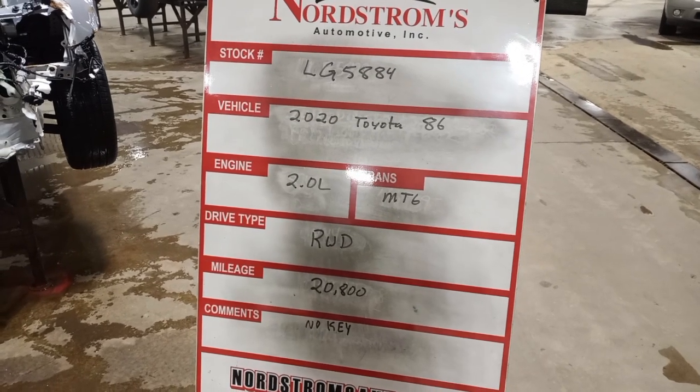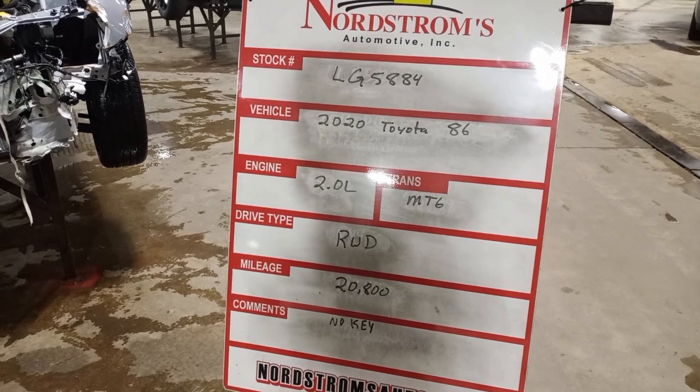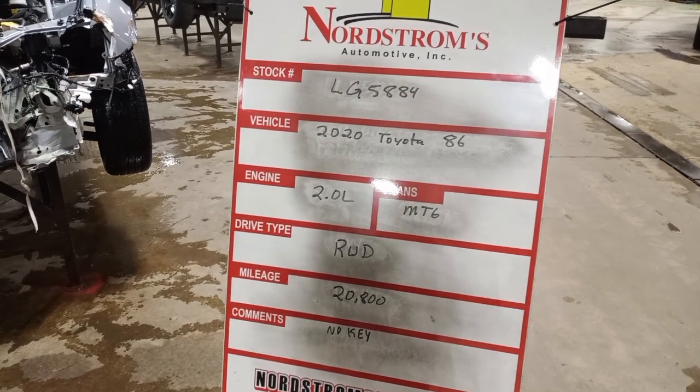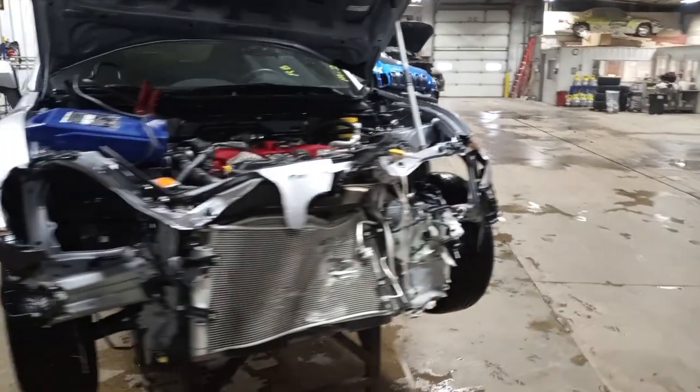Stock number LG 5884, 2020 Toyota 86, 2.0 liter, manual 6-speed, rear-wheel drive with 20,800 miles. I do not have a key for this one. Silver in color, damage to the front.